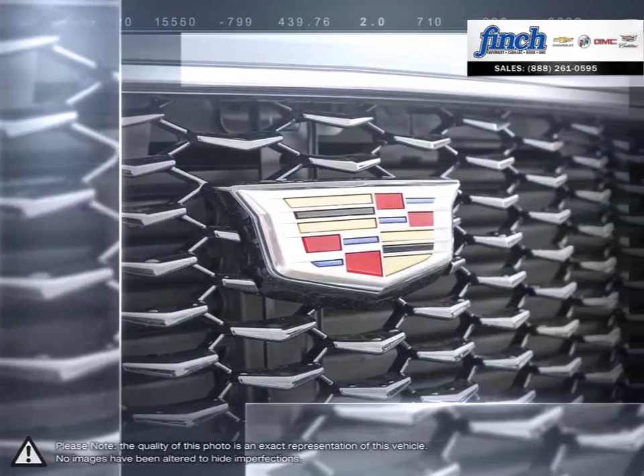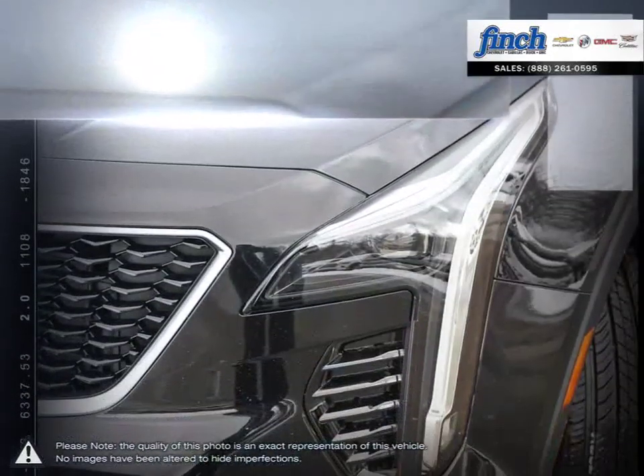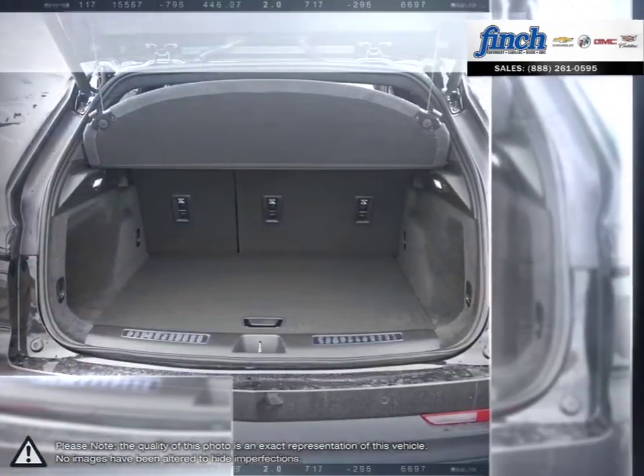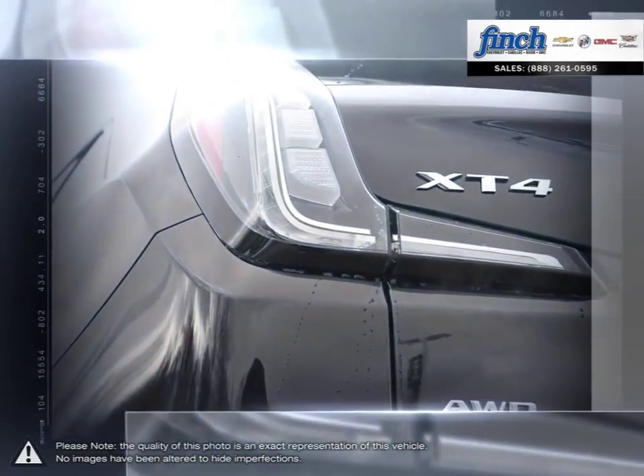The fuel-efficient engine provides the XT4 with both great mileage and power behind the wheel, and thanks to the cabin's build, the XT4 offers a supremely quiet ride even at highway speeds.